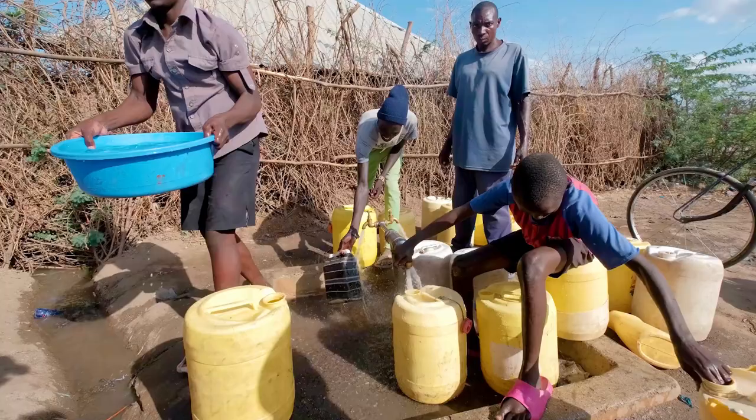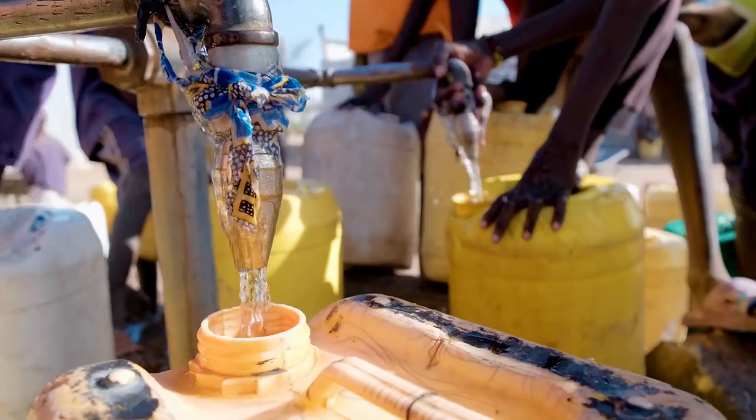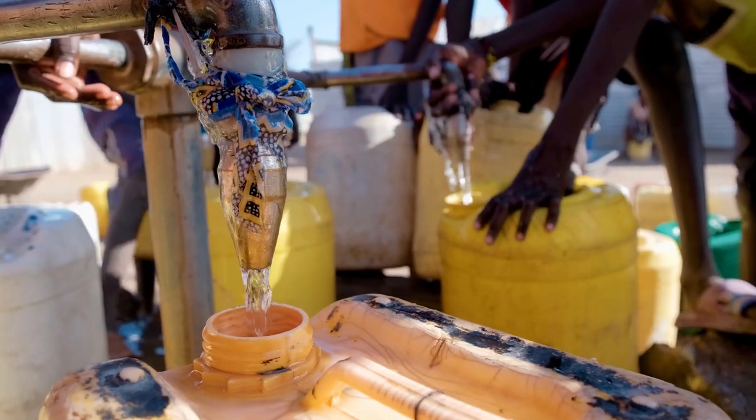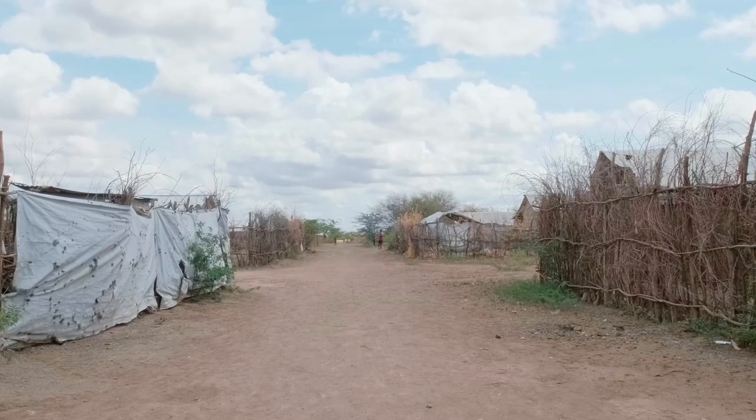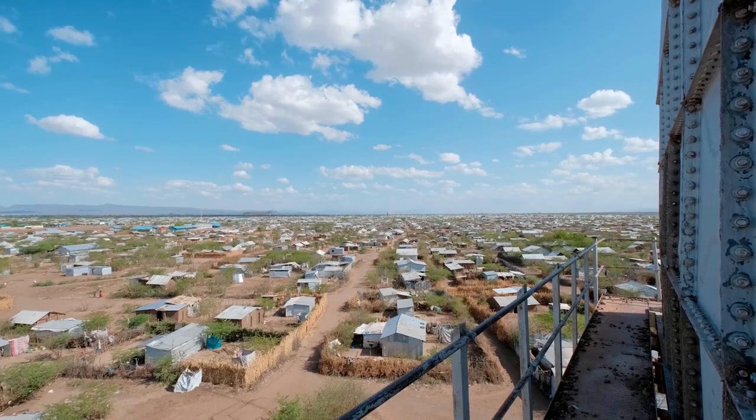Another challenge we have is resources in terms of water. We are on marginal land and yet we also have a large population competing with the host community, numbering around 240,000. We have an umbrella we call the socio-economic development plan—a 15-year plan—and it's not only targeting an area of 3 by 5 square kilometers, but the whole sub-county, which is an area of 120 square kilometers.